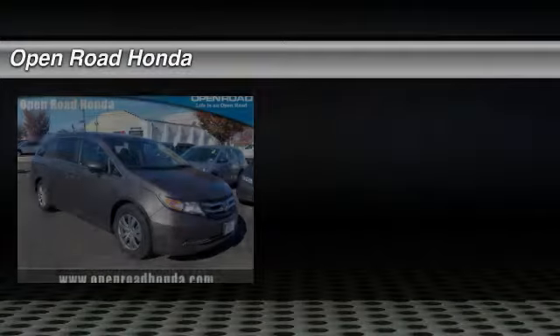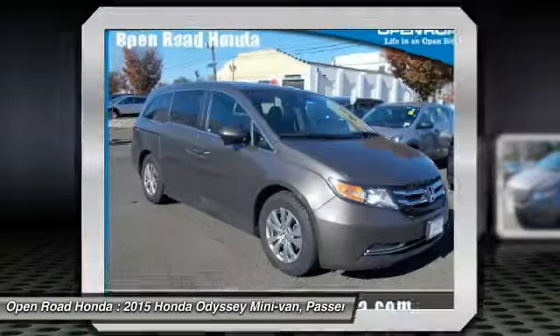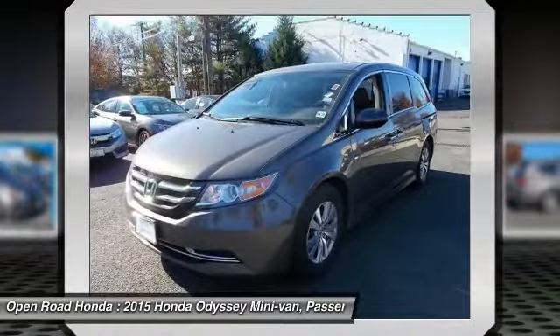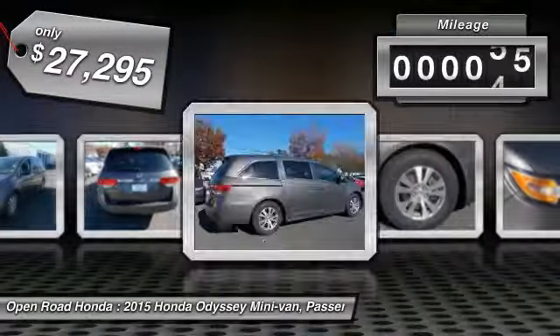Make a great choice today with the 2015 Odyssey. The Honda Odyssey is a showcase of distinguished style, captivating technology, and advanced safety features. A must for all families, and is priced below $30,000. This vehicle has less than 35,000 miles.